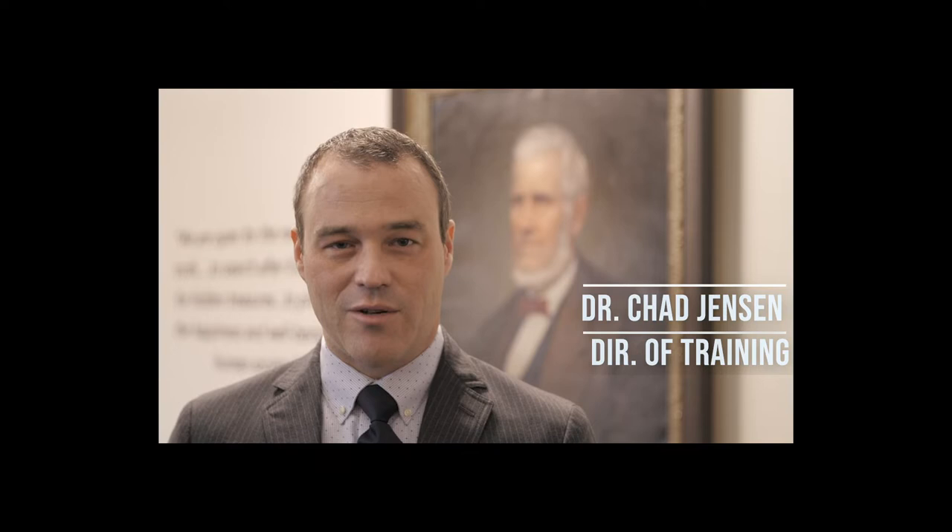Welcome to this tour of BYU's Clinical Psychology Doctoral Program. I'm Dr. Chad Jensen, Director of Training in the Clinical Psychology PhD program. This tour is intended to give you a sense of our program's physical spaces. I want to give you an idea of what it would be like to be a student here, show you all the spaces where you might do your work, and give you a sense of some of the qualities of our program and what it might be like to be here as a student.